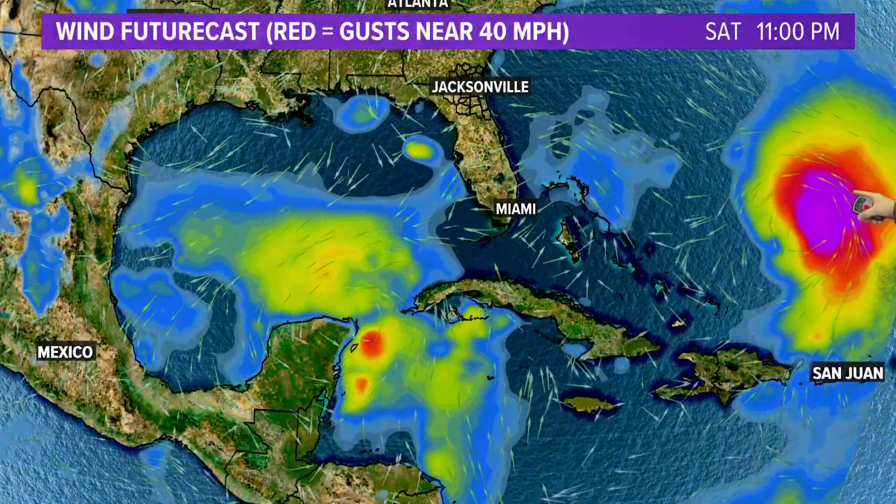Let's look at one computer model forecast. It is pretty consistently showing Franklin, and I like to use Franklin as my measuring stick here because computer models have really zeroed in on what is going to be happening with Franklin. It is consistently showing a northern turn, and you're going to notice that consistently no matter what computer model I show you. This is a wind future cast that takes us only out to Saturday, and we're going to show you a long-range model.